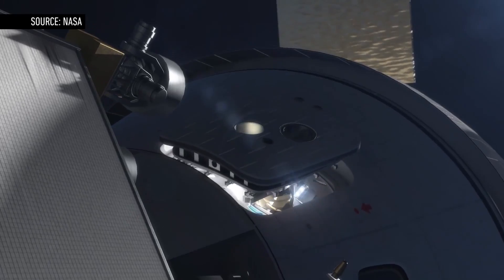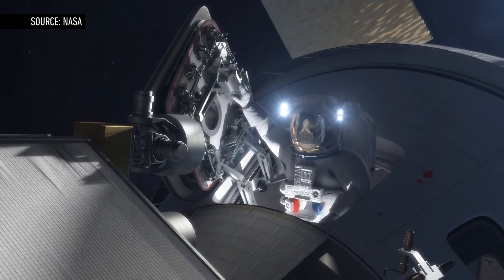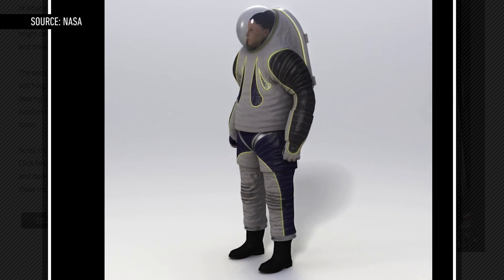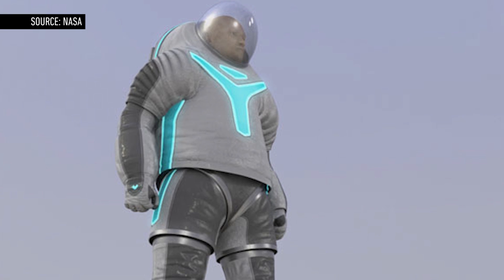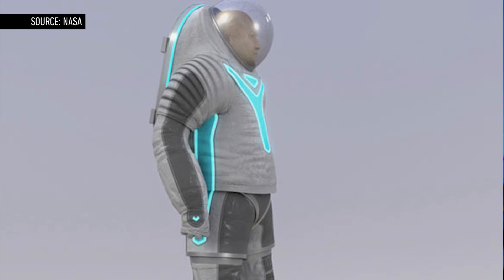You might recall last month, NASA asked the internet to choose a design for its next-generation Z2 spacesuit. The agency presented three options entitled biomimicry, technology, and the very catchy trends in society. After over 230,000 votes, a statistical majority picked technology — a design that, quote, pays homage to spacesuit achievements of the past while incorporating subtle elements of the future. The design is unquestionably reminiscent of Tron, but that's still a marked improvement over the Buzz Lightyear-inspired Z1 suit from 2012.